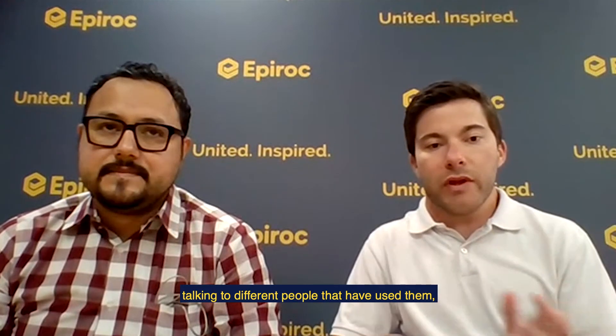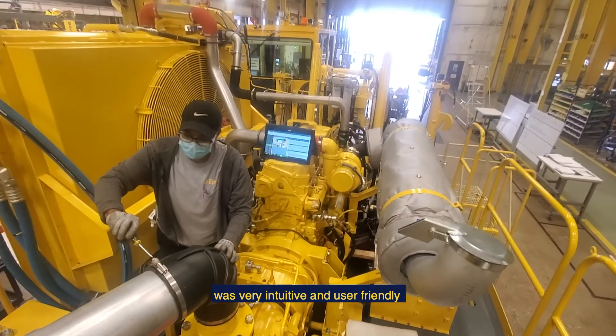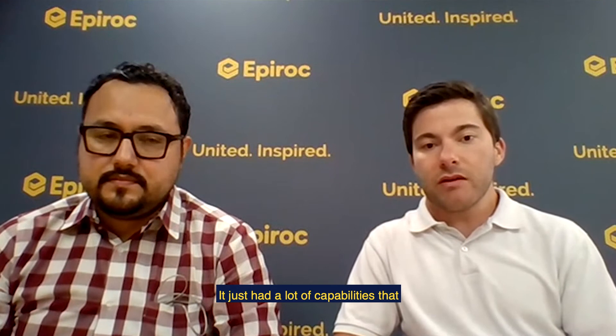After testing out several systems, talking with different people that have used them and different companies that make them, we found Visual Factory and it just seemed to check all the boxes. We noticed pretty quickly that it's very intuitive and user-friendly, which we really liked, and it just had a lot of capabilities that we thought would benefit us.